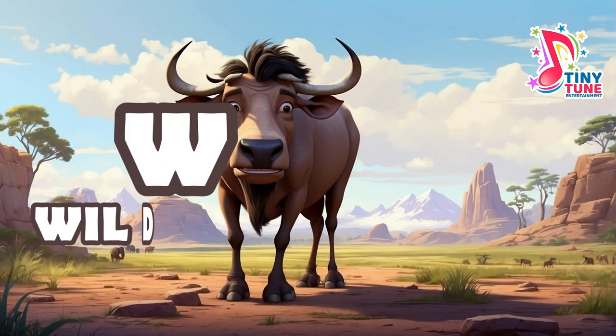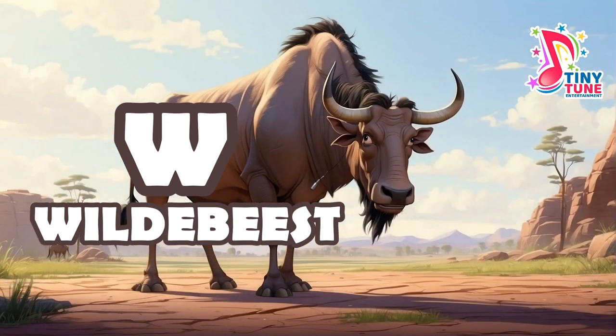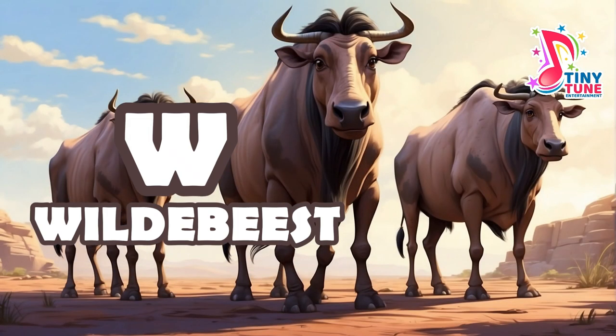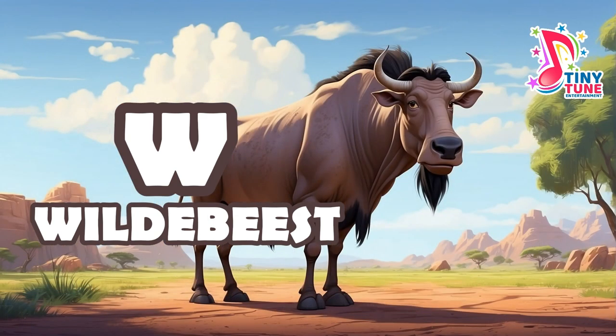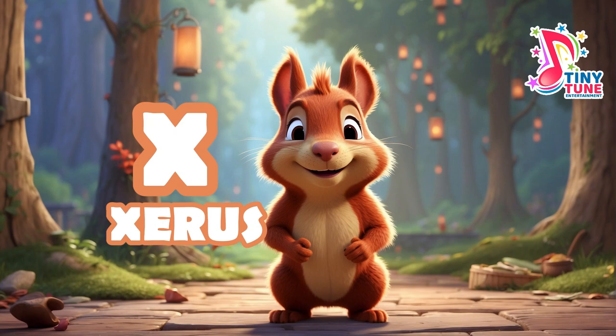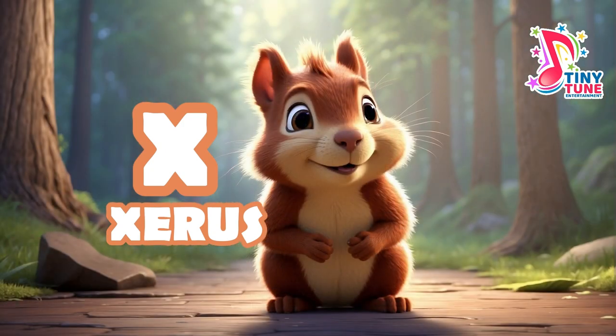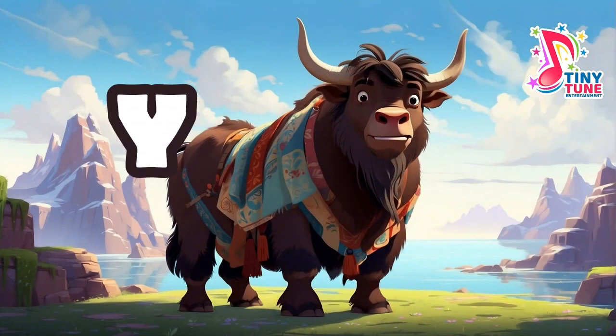W for wildebeest: wildebeests are large, migratory herbivores belonging to the antelope family, known for their annual migration in search of fresh grazing land. X for Xerus: the term Xerus typically refers to a genus of rodents commonly known as African ground squirrels. The most well-known species within this genus is the Cape Ground Squirrel.